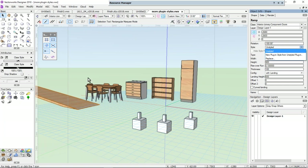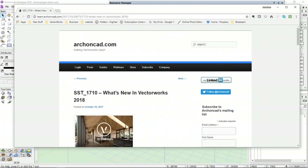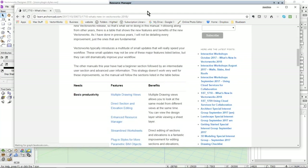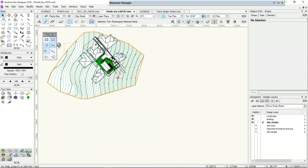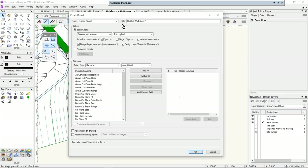The other thing I'd like to talk about is streamlined worksheets. Here I've got plants and I need to create a worksheet to count them up. Vectorworks has some built-in ones — go to Reports, Create Report. This dialog box is new. If you want to use a pre-formatted worksheet, click here and choose 'pre-formatted' and there's a plant list. Let's look at creating our own — we want to create a plant record report and look for objects with a plant record.